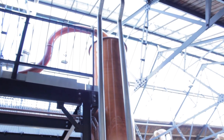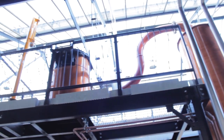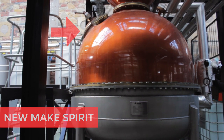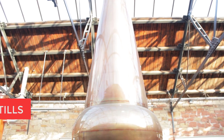To make our Puffing Billy Vodka, we take about 2,000 liters of new make spirit and put it in the bottom of the still. This base spirit has already gone through two distillations. The first in the wash still, and a second in the spirit still.